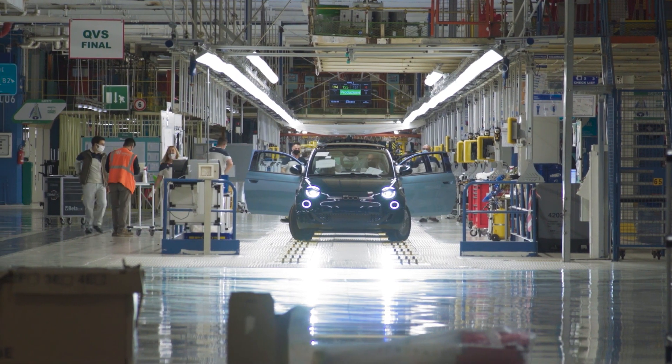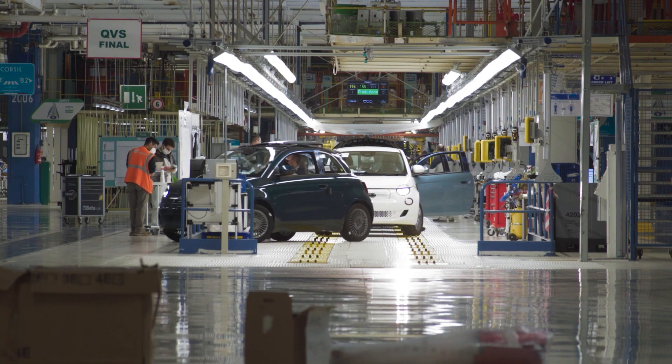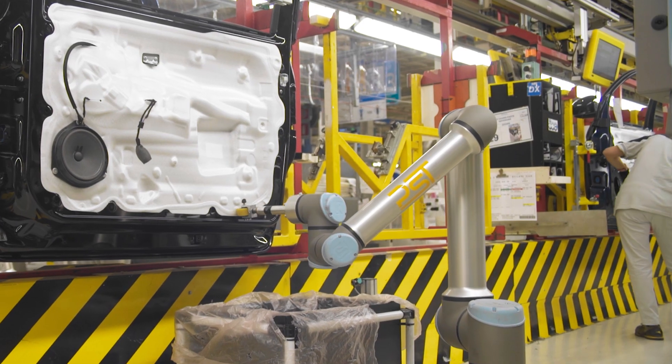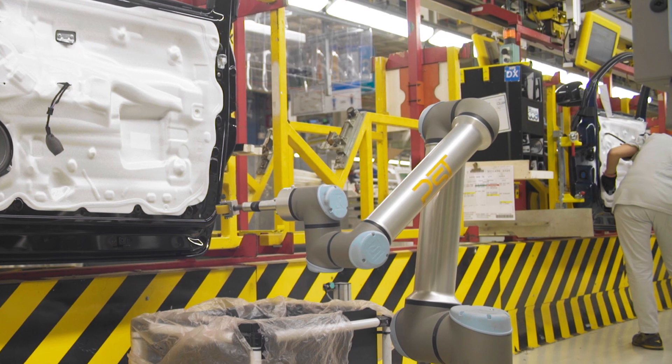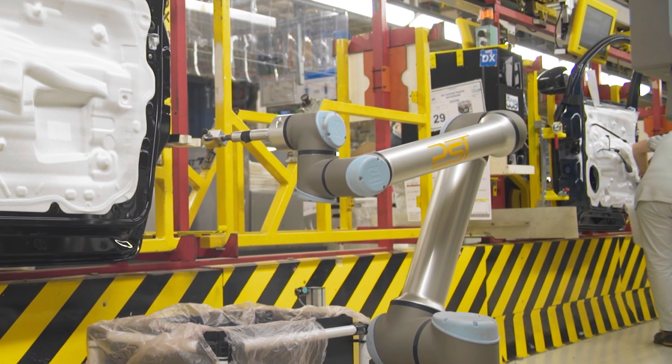This was an important opportunity for us, because at Mirafiori we have a fairly high average age, and so ergonomics become a key factor, even in simple manual operations. This ensures that line operators work in symbiosis with cobots, ensuring they can concentrate, leaving those operations involving greater ergonomic burden to the robots.